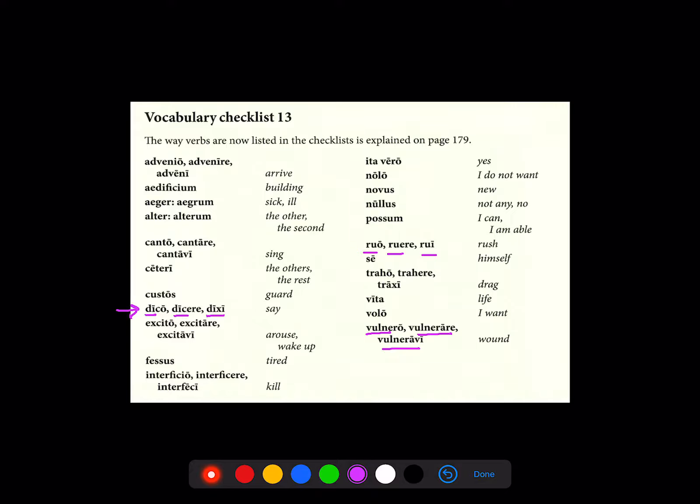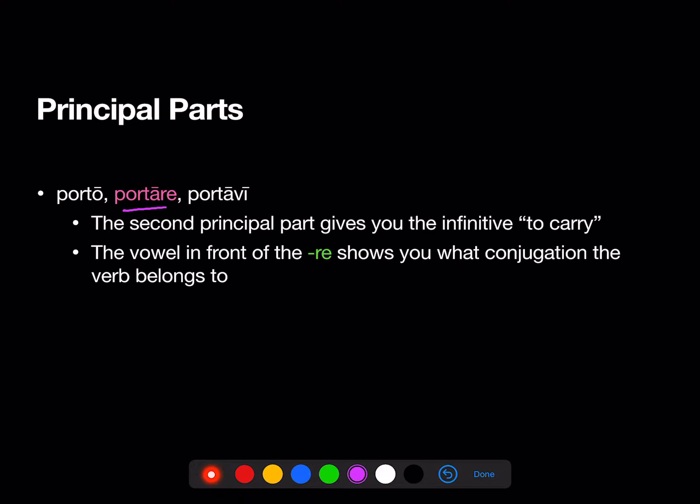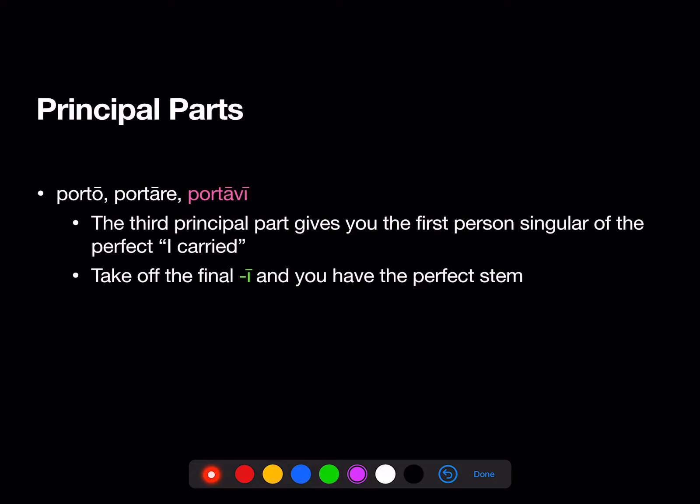Let's take a look at what those principal parts actually mean. Our example verb is porto. The first principal part gives you the first person singular of the present: 'I carry.' The second principal part gives you the infinitive form: 'to carry.' The vowel in front of that final -re shows you what conjugation the verb belongs to. The third principal part gives you the first person singular of the perfect — portavi, 'I carried' or 'I have carried.' You take off that final long I, and you'll have the perfect stem.